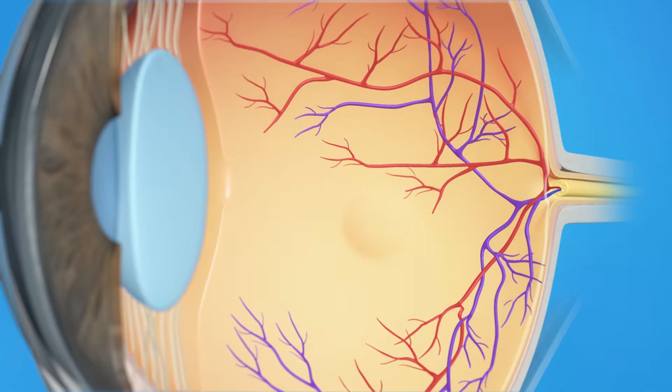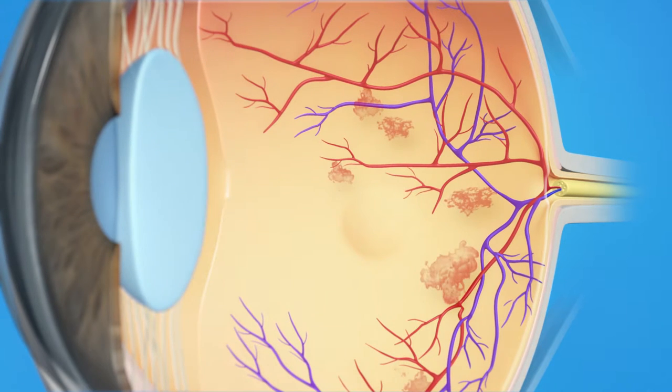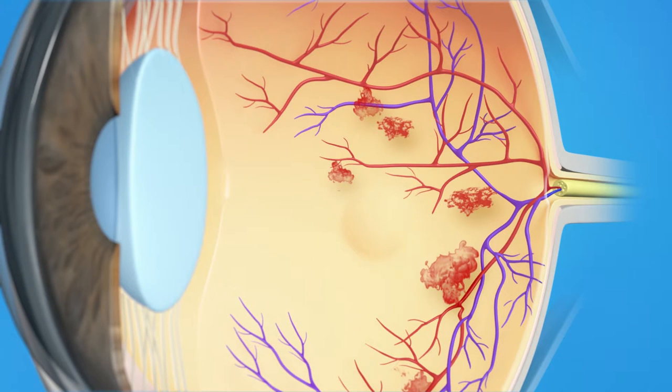With diabetic retinopathy, damaged blood vessels in the retina begin to leak fluids and blood. When this fluid leaks, it can cause the macula to swell or thicken.